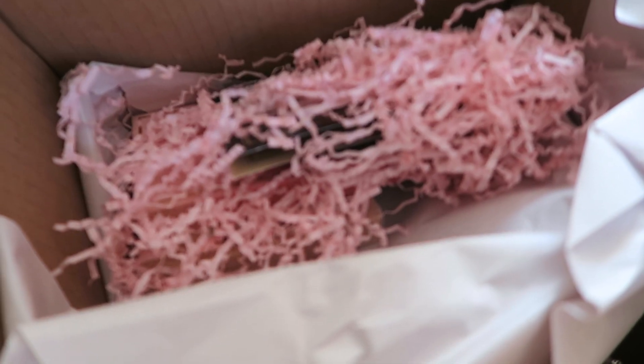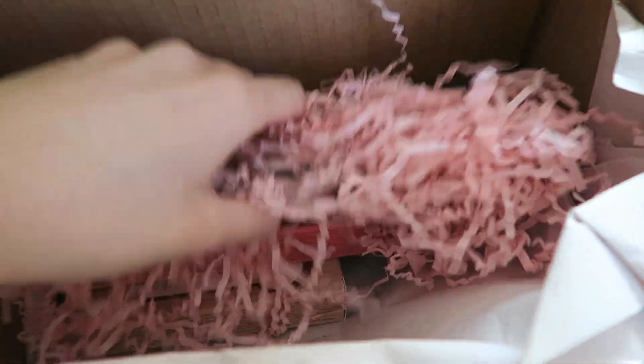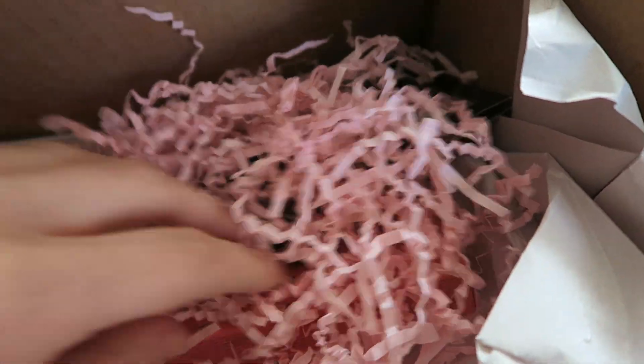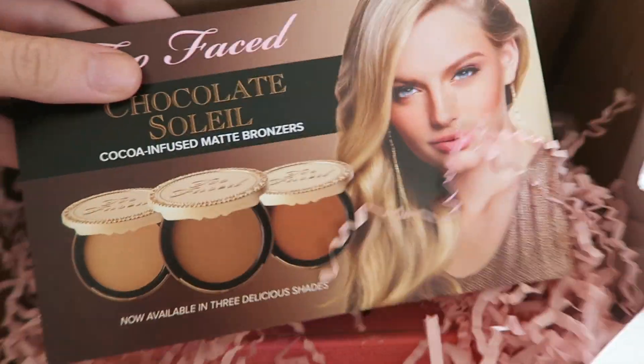This looks so cute! Ta-da! So in here you've got, like, the paper, and then there's little samples that I ordered. So you've got the Too Faced — ignore my nails, I haven't done them — Too Faced Chocolate Soleil Cocoa Infused Matte Bronzers.